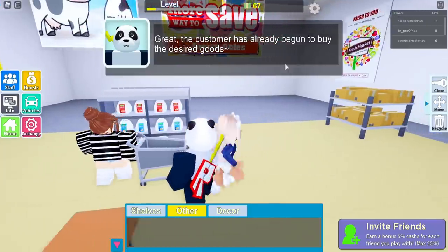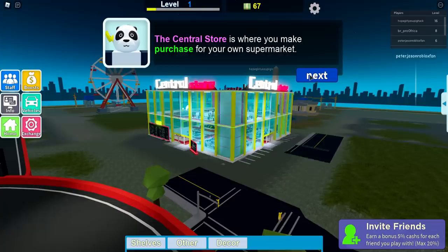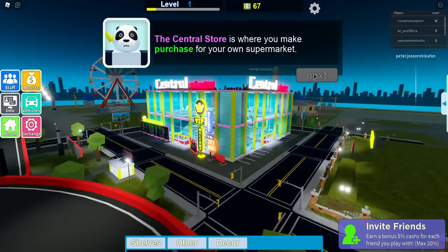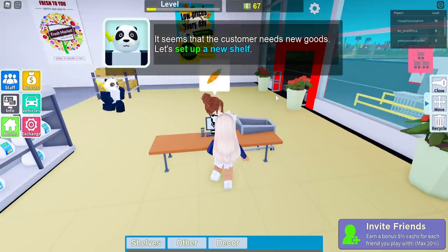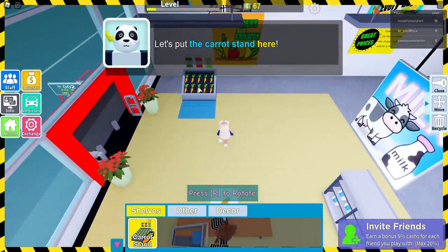The customer has already begun to buy her desired goods. Come over here, then I will check out. The central store is where you purchase for your own supermarket — this is awesome! Here's one of those little things outside. You can buy more shelves and decorations from here to decorate the supermarket. It seems a customer needs new goods — let's add a new shelf.